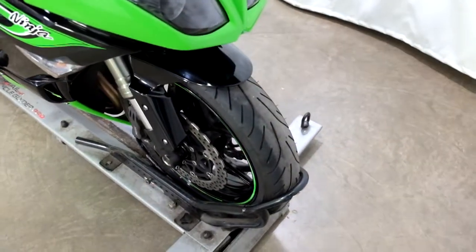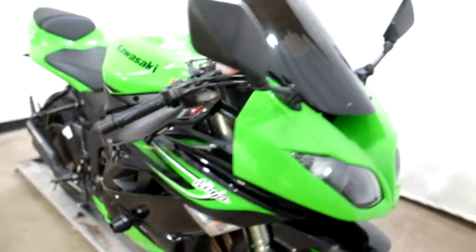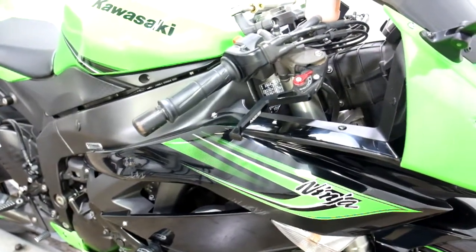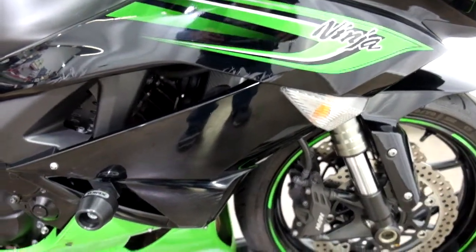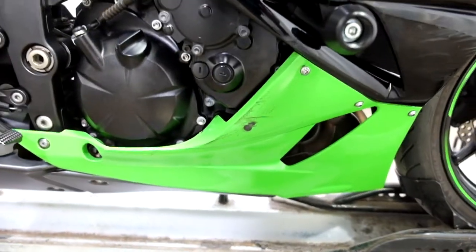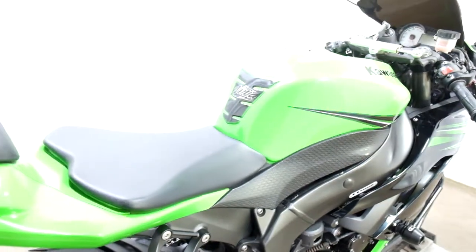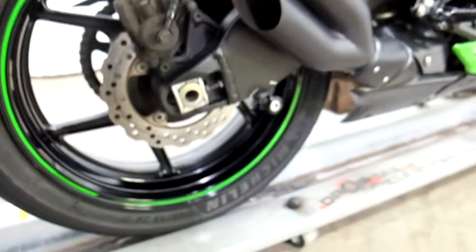Tires on this bike are in good shape — plenty of life left on them. Comes with a dark tinted windscreen. We've got frame sliders and adjustable levers. As you can see on this side, we've got some scratching here on the upper fairing, as well as the middle fairing, lower fairing, and bar end. This bike also comes with a tank pad and a Vance and Hines pipe, plus stand spools.